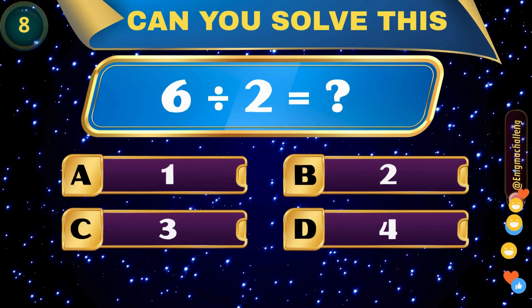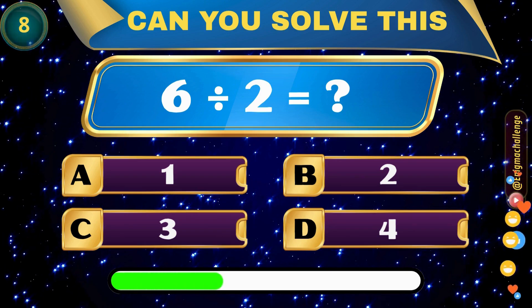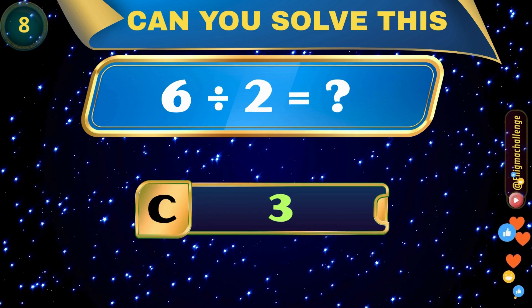6 divided by 2 equals... A. 1, B. 2, C. 3, D. 4. Correct answer: C. 3.